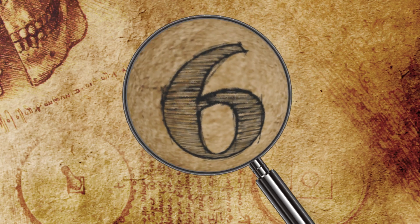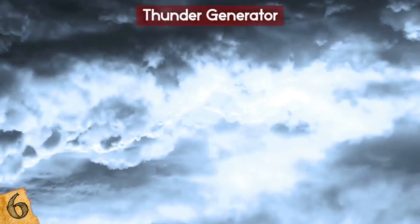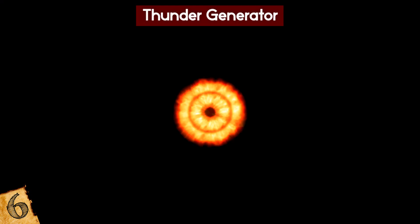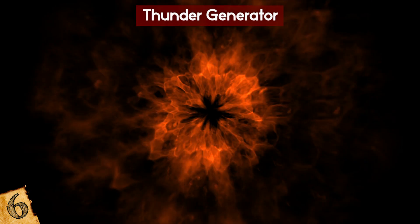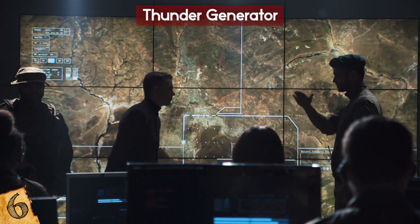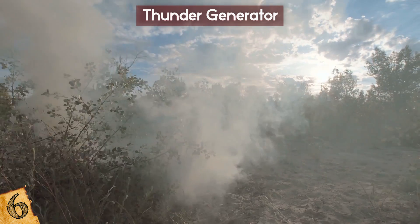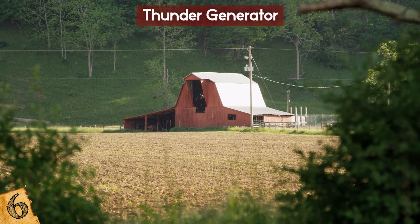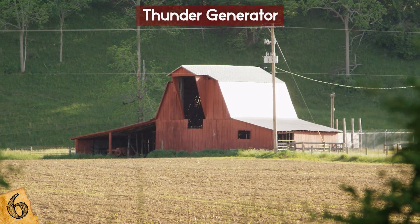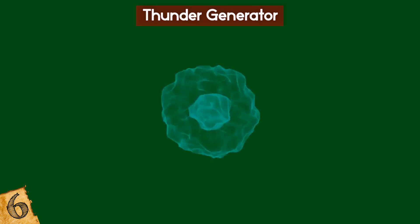Number 6: Thunder Generator. It sounds dramatic, but the thunder generator doesn't generate actual thunder — what it does generate is the next best thing: shockwaves. The story behind this powerful sci-fi weapon is unusual and just goes to show that anything can be used in combat if you put your mind to it. The generator started off life as a bird scarer on the farm, sending out shockwaves delivered by an explosion involving cooking gas, air, and liquid petrol.